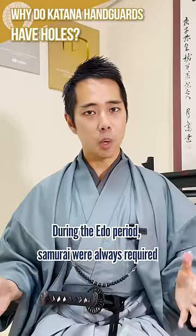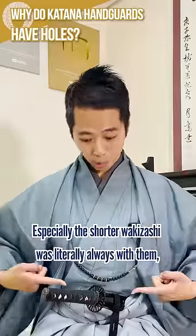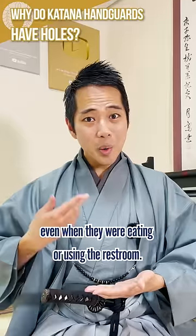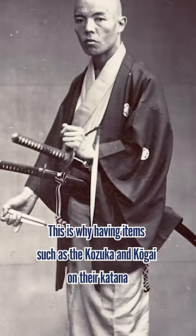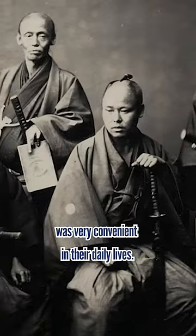During the Edo period, samurai were required to have two katana with them wherever they went. Especially the shorter wakizashi was literally always with them, even when they were eating or using the restroom. This is why having items such as the kozuka and kougai on the katana was very convenient in their daily lives.